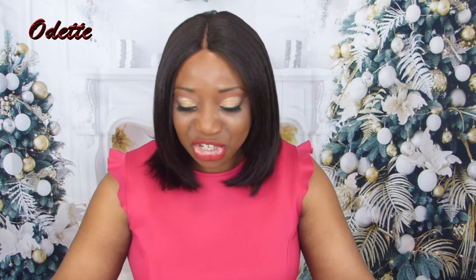Hey, hello my lovelies. It's Odette here. Happy holidays and welcome back to my channel. Thank you for watching, thank you for tuning in, and thank you for clicking on this video. I do appreciate you guys very much. In today's video, I have a few beauty finds that I think you guys are going to like.